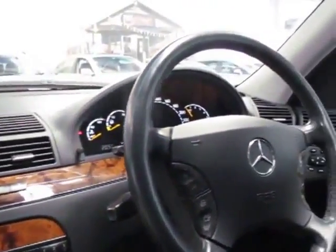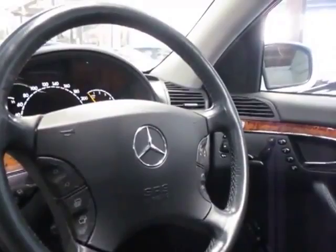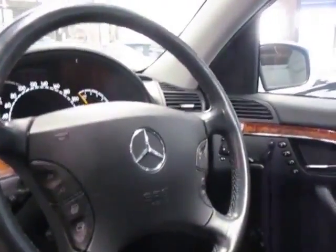It's done 150,000 kilometres with a complete service history from brand new at a Mercedes-Benz dealership, and it just had a very major service at the start of this year.